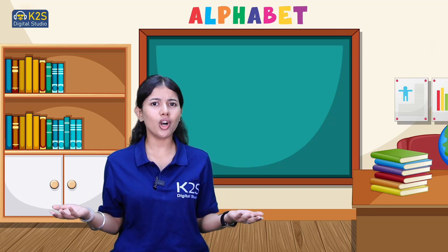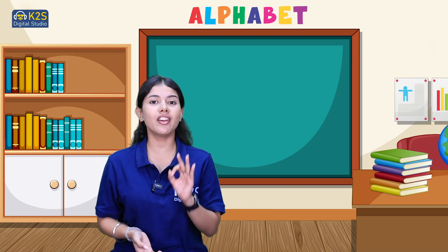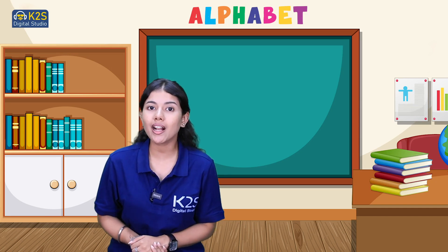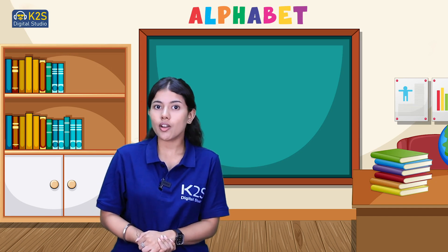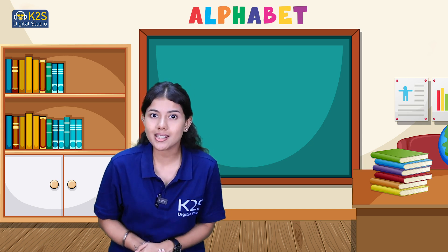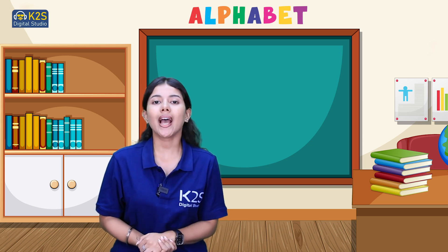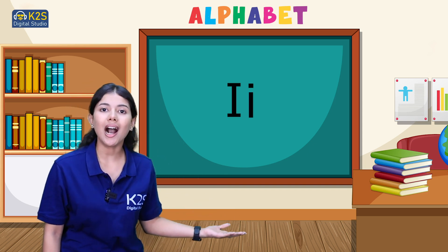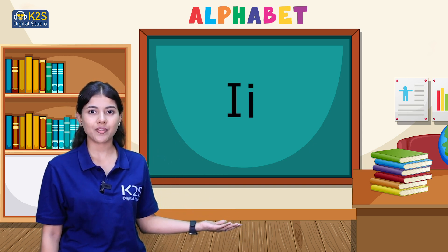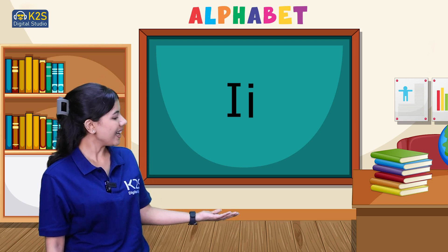Hello! How are you all? I'm sure you all are doing great. So here we are back with the next session on the next letter from the alphabet series. It's the ninth letter of our alphabet series, which is letter I.